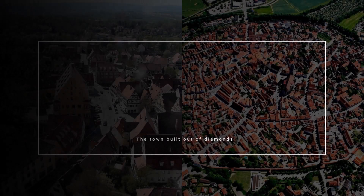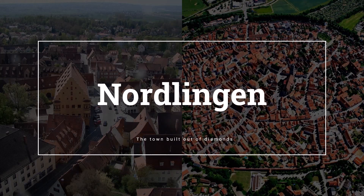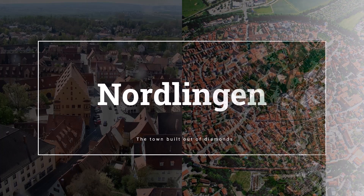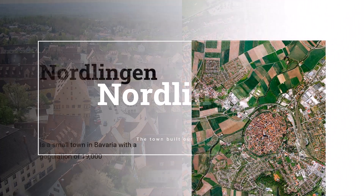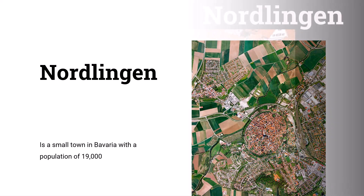Nördlingen is a small town in Bavaria with a population of 19,000. Towns in southern Germany are very picturesque with their red roofs and timber-framed fachwerk houses, but Nördlingen, with its history of more than 1,000 years, is a real gem among them.